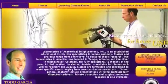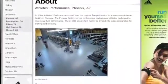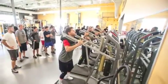We would like to give a very special thanks to both Todd Garcia and his anatomy lab, as well as Athletes Performance, where you can learn integrated training, nutrition and rehabilitation methodologies that support the elite athletes of the world.